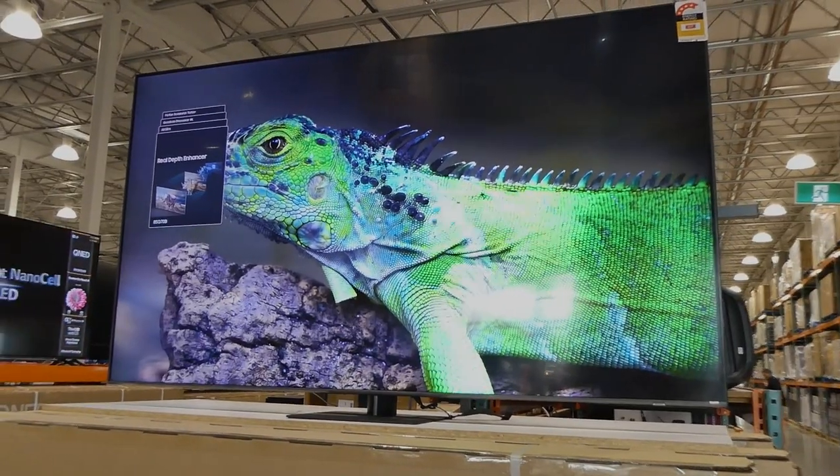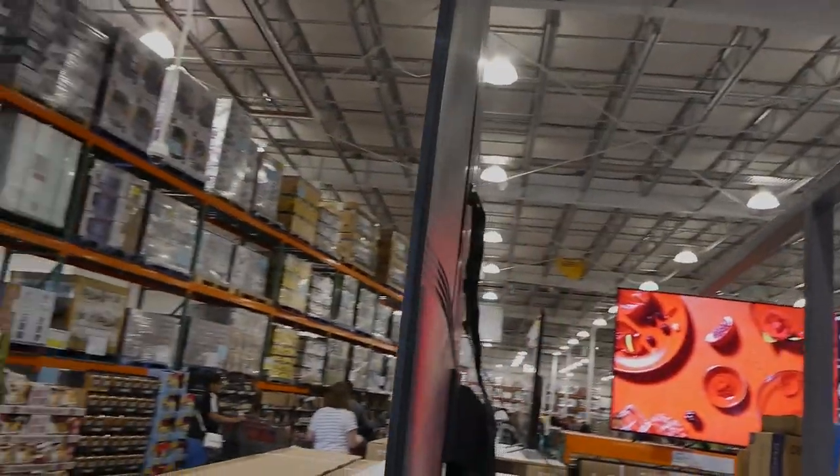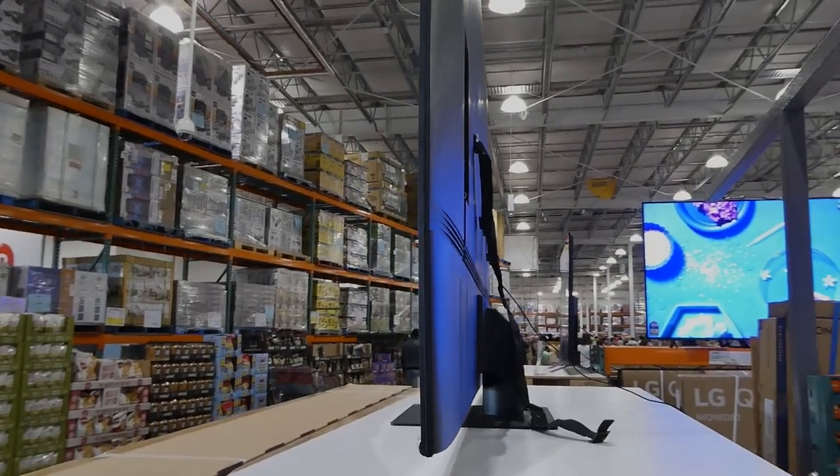This is just one example of the TVs you're going to see when the warehouse opens next week. You can see how thin these new ones are — they don't have the big piece on the back like the old style TVs. These ones will fit flush to your wall if you do mount them.